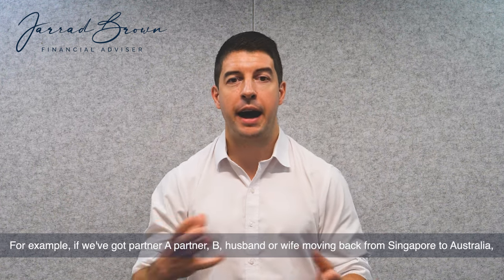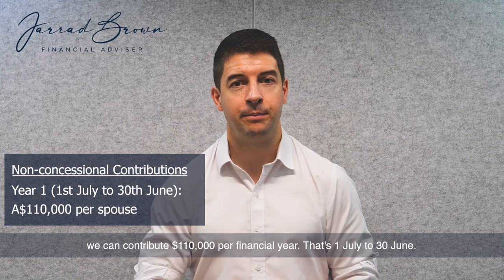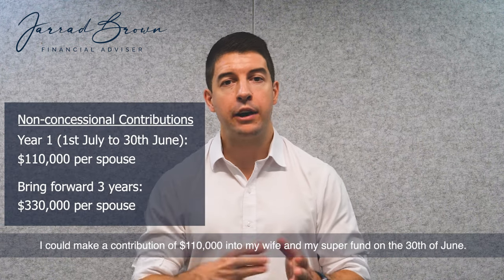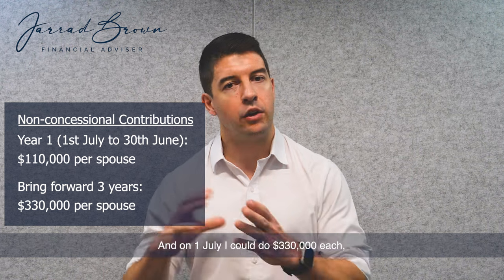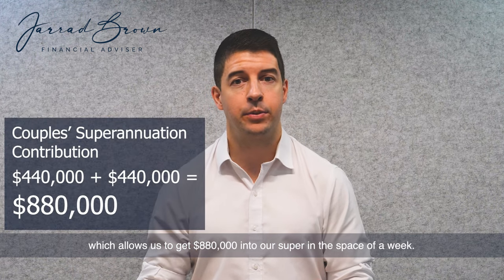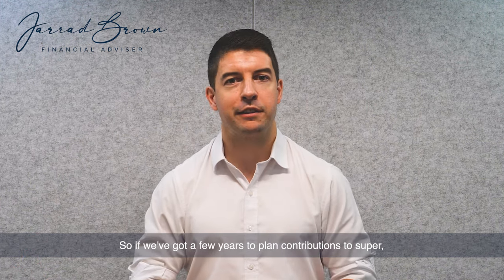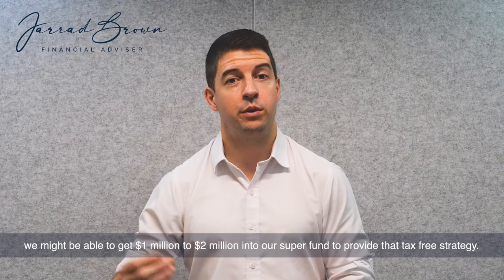For example, if we've got partner A and partner B — husband and wife moving back from Singapore to Australia — we can contribute $110,000 per financial year, that's 1 July to 30 June. We can also bring forward the next two years into this year. So at the time of recording, February 2024, I could make a contribution of $110,000 into my wife's and my super fund on the 30th of June, and on July 1st I could do $330,000 each, which allows us to get $880,000 into our super in the space of a week. That means we can't contribute anything for the next two years on a non-concessional basis. But if we've got a few years to plan contributions to super, we might be able to get $1 to $2 million into our super fund to provide that tax-free strategy.